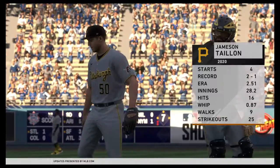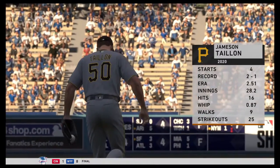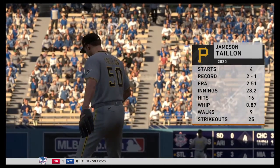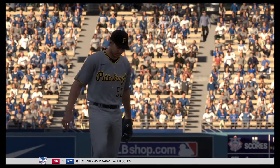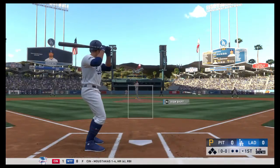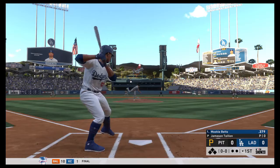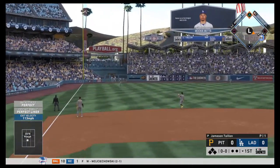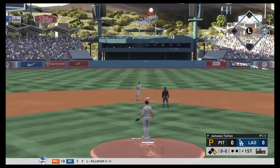Jameson Tyon will be on the mound for the Pirates — 2.51 ERA, pretty good ERA. This is his fifth start, 2-1 on the season, 28.2 innings, 25 strikeouts. Tyon's first pitch to Mookie Betts will be hit to left field for a base hit — leadoff single for Betts, first pitch swinging. We will take it. Great start for Mookie Betts.